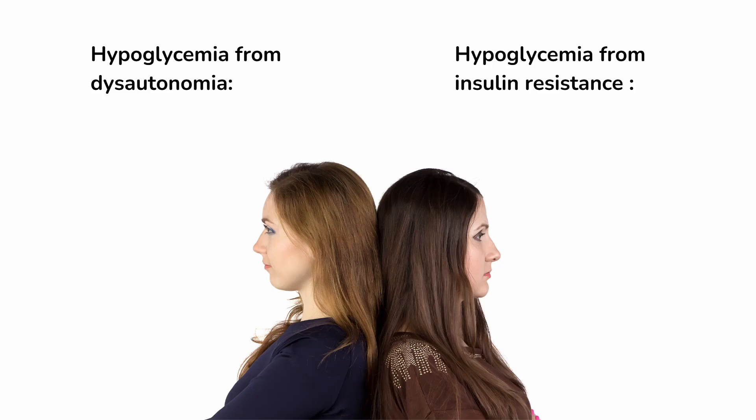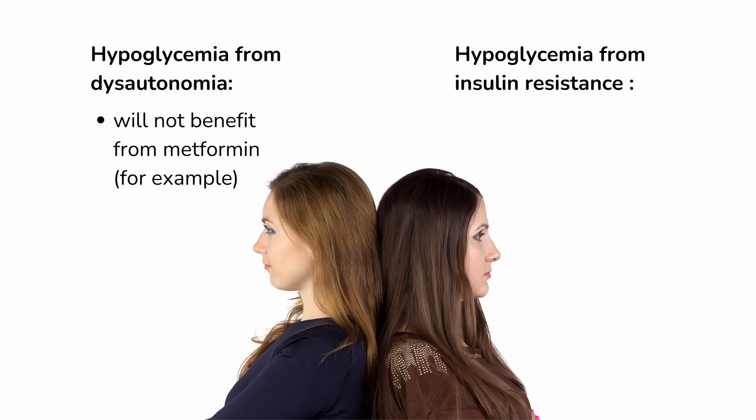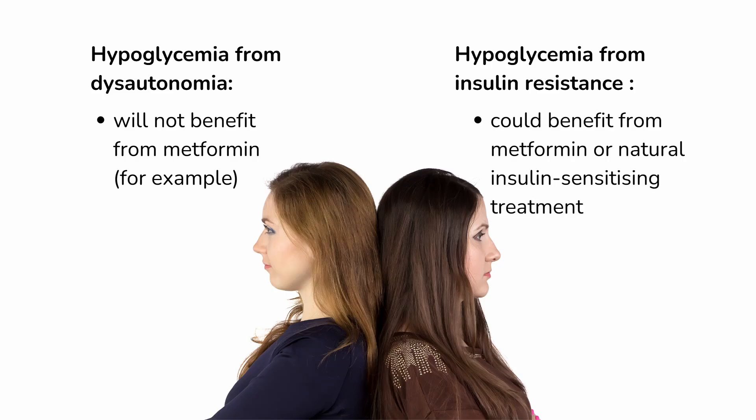For example, a young woman experiencing low blood sugar because of mild, somewhat routine dysautonomia is not likely to require the insulin-sensitizing medication metformin — in fact, she could feel a lot worse from metformin. At the same time, a woman with moderate to severe PCOS and confirmed insulin resistance could benefit from metformin or from one of the many natural insulin-sensitizing treatments.